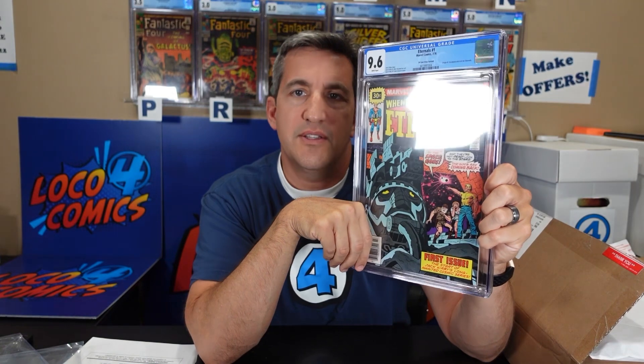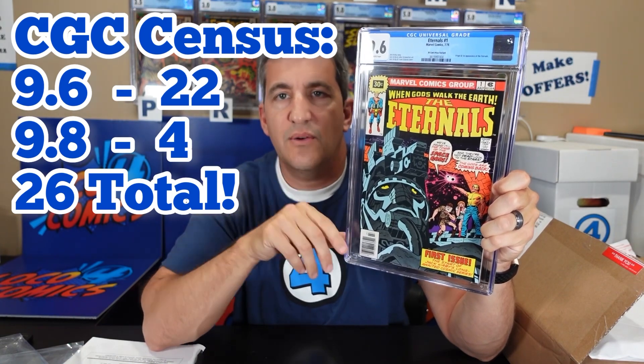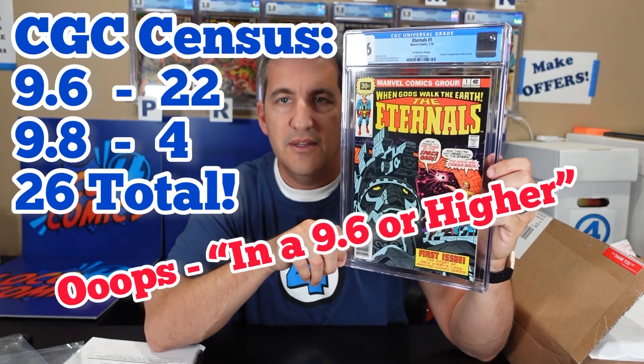The $0.30 price variants were printed after the initial print run, so there are a lot fewer of these on the census. In fact, this book in a 9.6 — there are 22 copies at 9.6 on the CGC census, and there are only four 9.8s. So this is one of 26 graded copies of a $0.30 price variant for Eternals 1. This is the rarest book that I own in my collection right now.